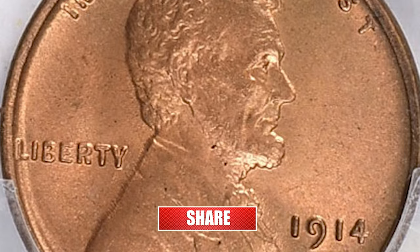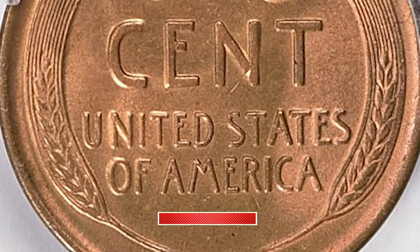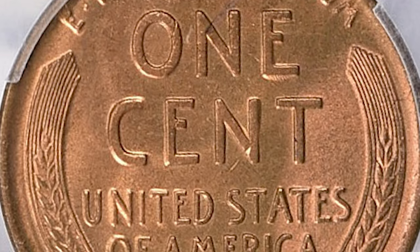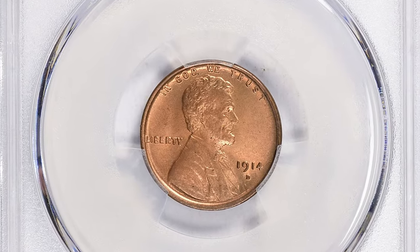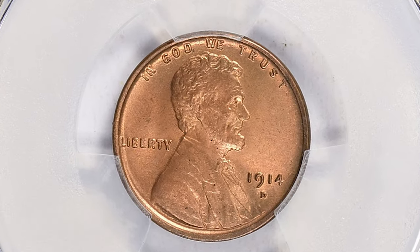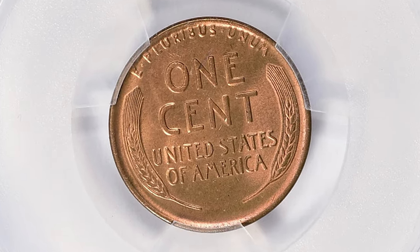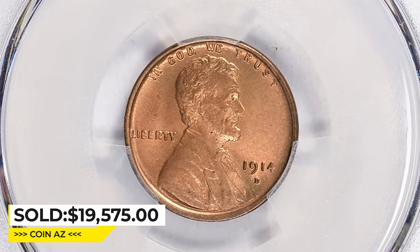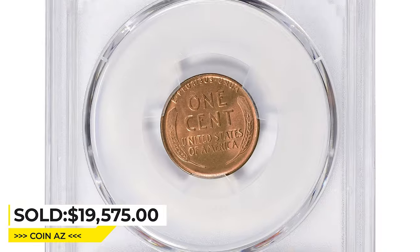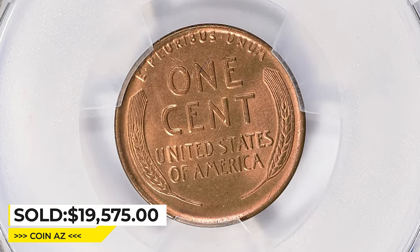In addition, the coins struck at the Denver Mint were typically of lower quality than those produced at other facilities, making high-grade examples even scarcer. In MS65 Plus condition, the 1914-D Lincoln Cent is considered to be exceptionally rare and valuable. This rare gem was sold for $19,575 with buyer's fee on April 2, 2023 at Great Collections Auction.